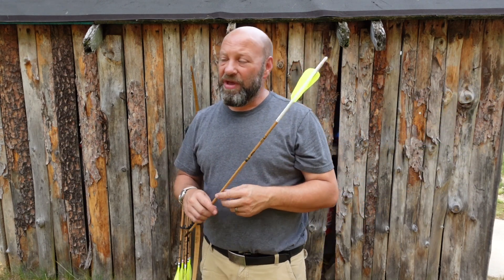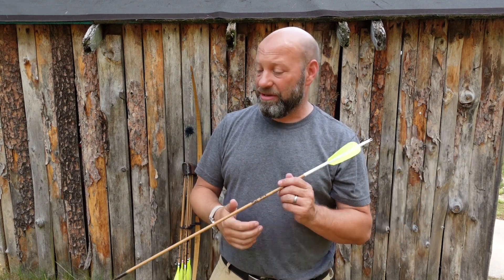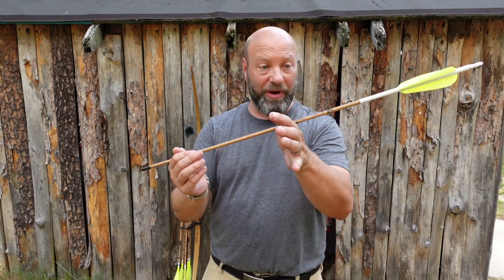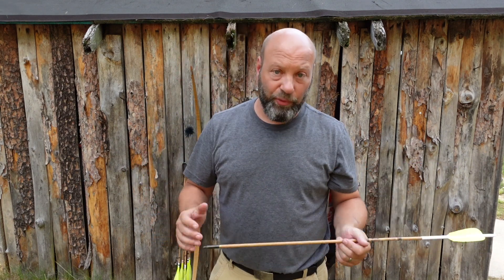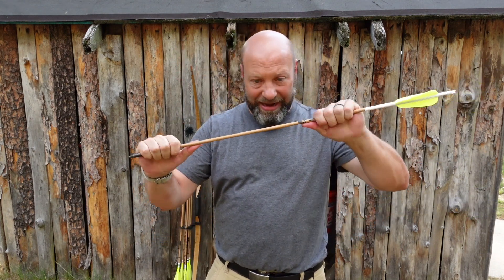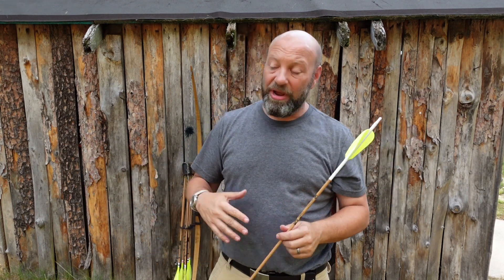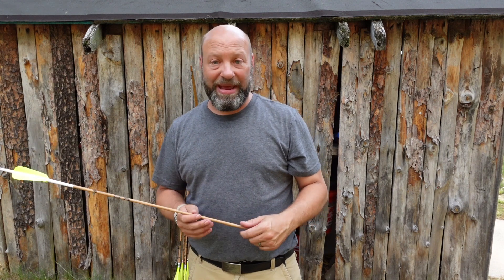Don't be alarmed if you shoot deer at 15, 18, or 20 yards and zip right through them with the arrow sticking in the ground on the other side, but then at 5 yards you only get half a shaft in and the animal runs off with it sticking out. You didn't do anything wrong — your bow didn't do anything wrong. You're just contending with that arrow flex as it hits. It's very common at close distances; your arrow just doesn't have the recovery time yet.